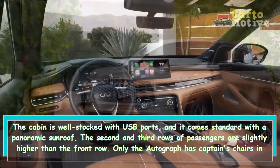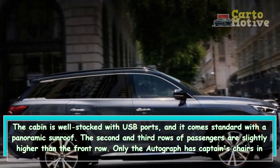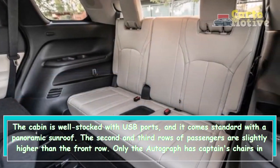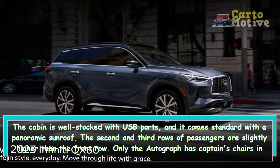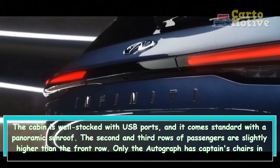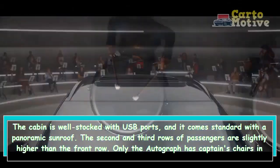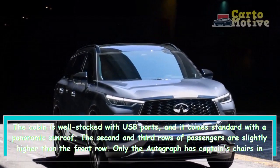Only the Autograph has captain's chairs in the second row; the smaller versions come with a three-person bench, which isn't ideal for separating siblings who are fighting. Unless second-row passengers show mercy and slide their seats forward, the third row is extremely constrained. However, using a push button to tilt and slide the second-row seats out of the way, access to the third row is simple.